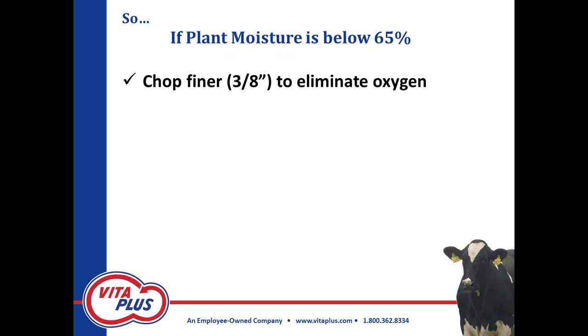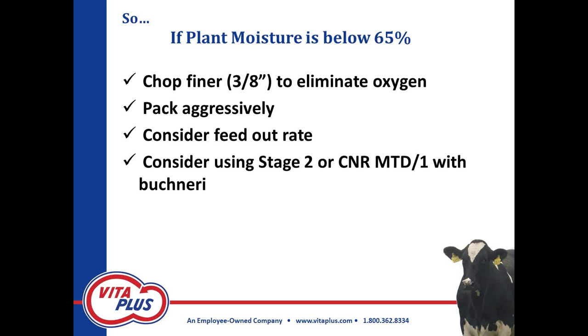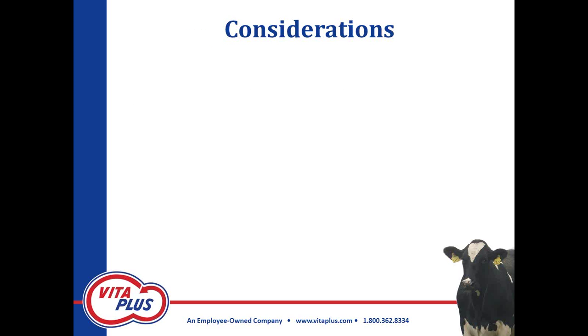Below 65 percent — we'll see this either because moisture drops extremely quickly if drought continues, or possibly because you can't get the custom harvester there when you need them. Don't panic. Chop it finer to get the oxygen out of whatever storage structure you're using. Pack it aggressively — put one or two more pack tractors on there — and cover it quickly. A lot of times you may get a pretty good fermentation and be able to keep it. If it gets below 65 percent, you may want to consider narrowing your face or looking at that feed-out rate. In those cases, I'd definitely be looking at putting a Buchneri organism on those dry forages at feed-out.